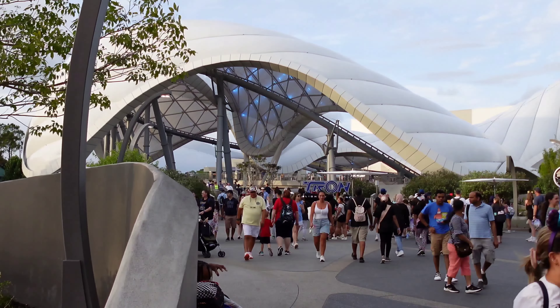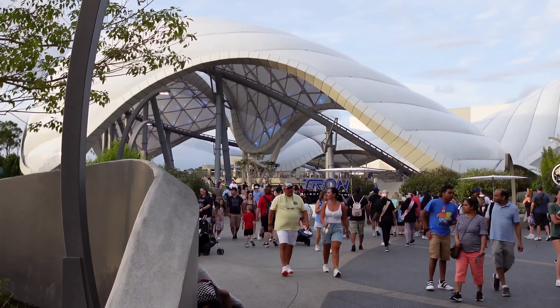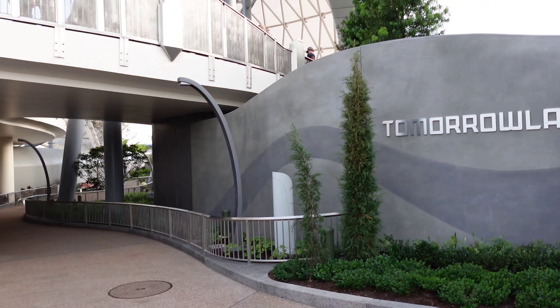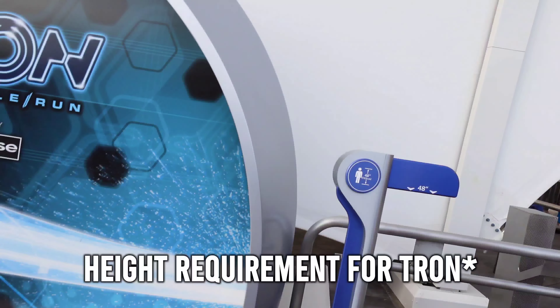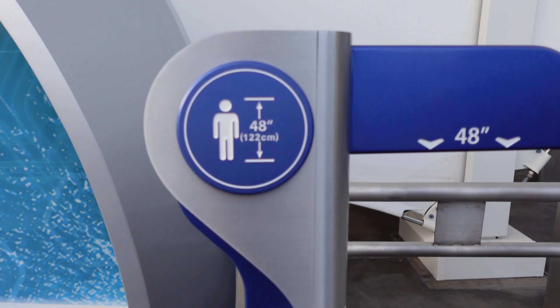There are two entry points to the attraction. One is from Tomorrowland next to Space Mountain, and then there's another in the back of Storybook Circus near Goofy's Barnstormer. The height requirement for Tron is 48 inches.